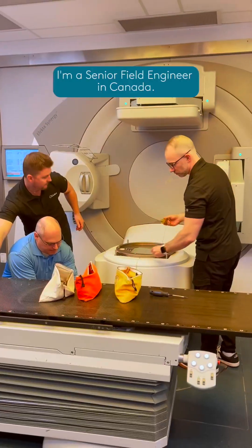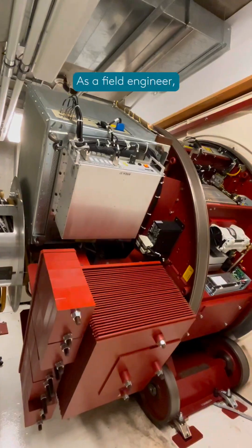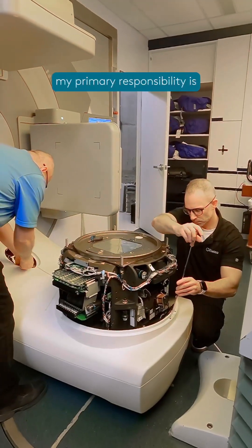I'm a senior field engineer in Canada. I've been working on the Electa Linear Accelerator since 2005. As a field engineer, my primary responsibility is to make sure that the machines are up and running.